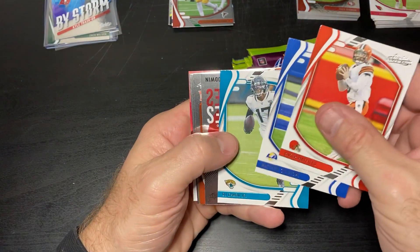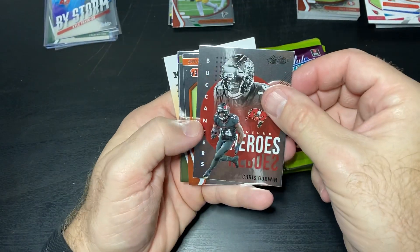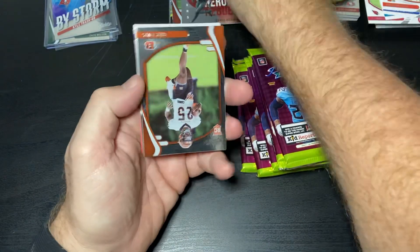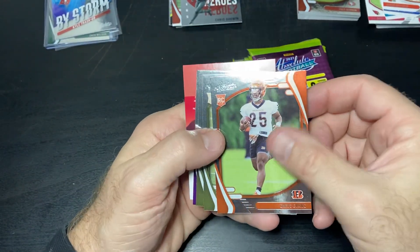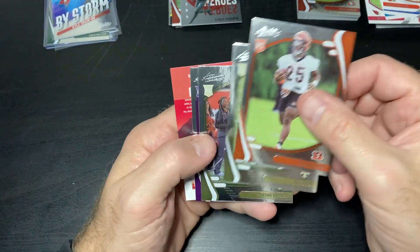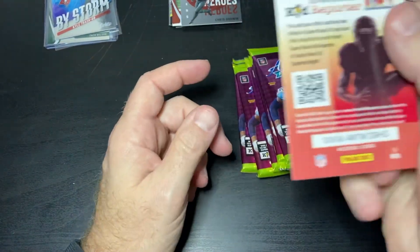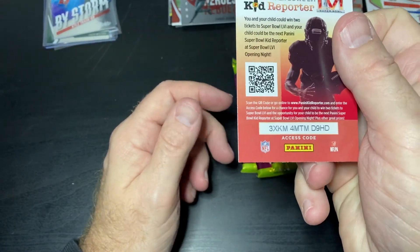Mayfield, Stafford, and Chalk Jr. Got an insert of Chris Godwin. Our rookies: Evans, Ian Buck — that one's hard to read — Peyton Turner, Patrick Jones, and as always, if you want a Kid Reporter, you can have it.